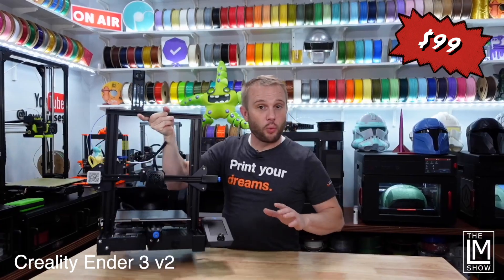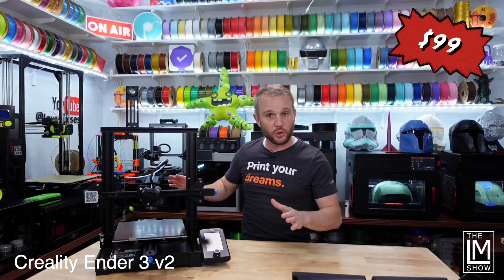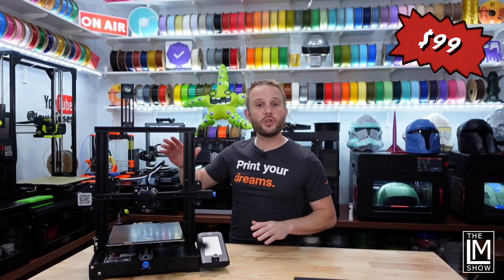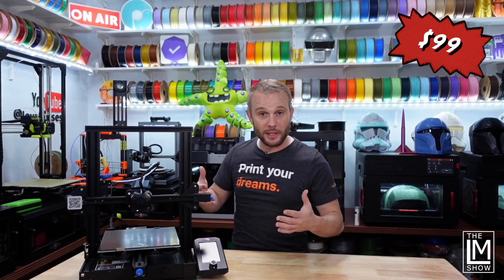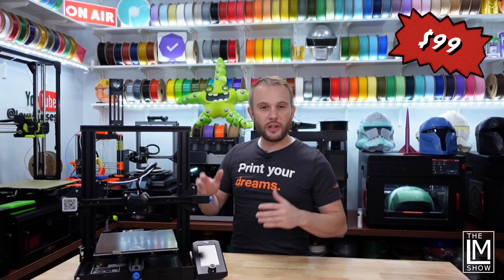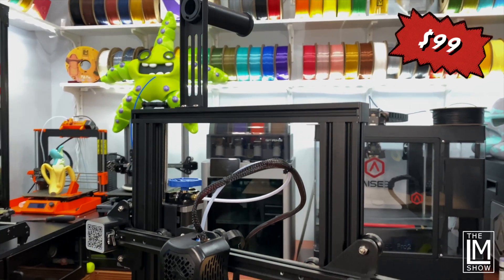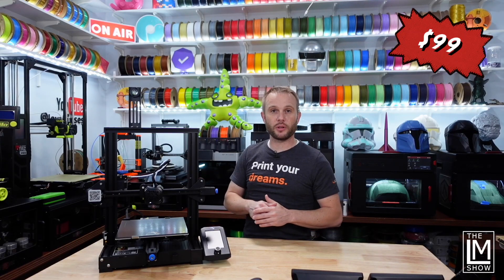Coming in at just under $100, the Creality Ender 3 V2 is one of the world's most popular 3D printers. If you're lucky enough to live near a Micro Center, the Ender 3 V2 is $99 for new customers. Otherwise, expect to pay about $199 to $240. If you like to tinker or learn as you go, the V2 is a fantastic machine with a million upgrades and a thriving support community.